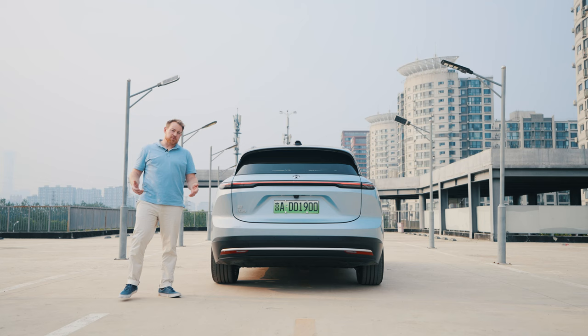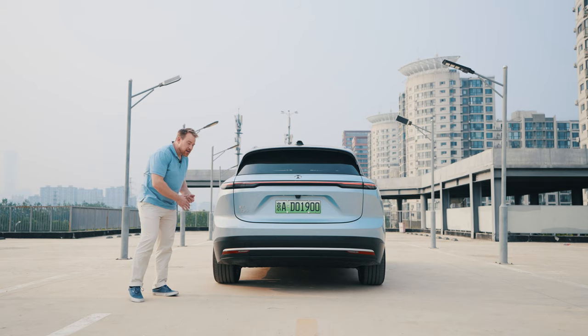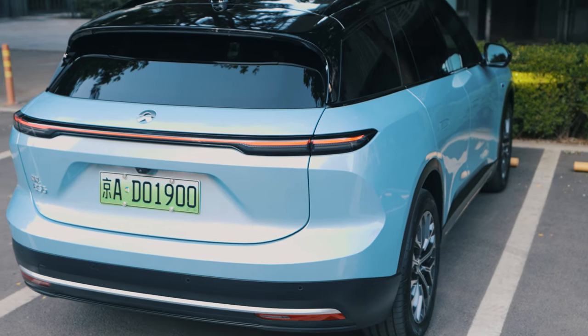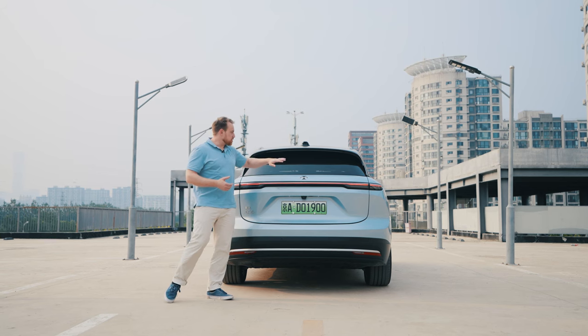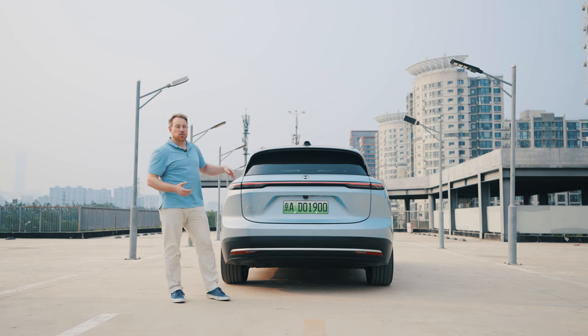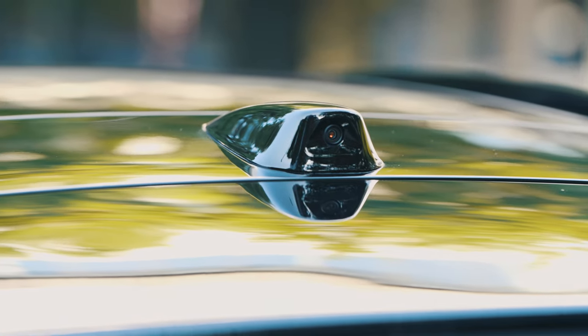Highlighting some of the differences from previous models: the paneling has been moved down, giving the rear a cleaner, more polished look. The halo light has been extended across the back. There's a recessed wiper to clean the rear windshield, which is both convenient and visually clean since you don't always have to see it. And there's an antenna on top that looks like a shark fin — I like that design.